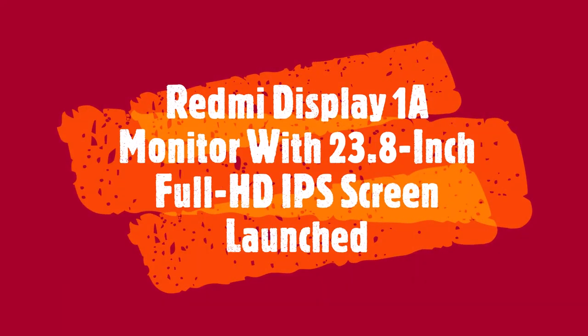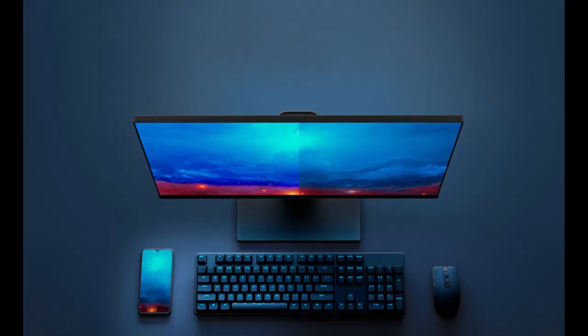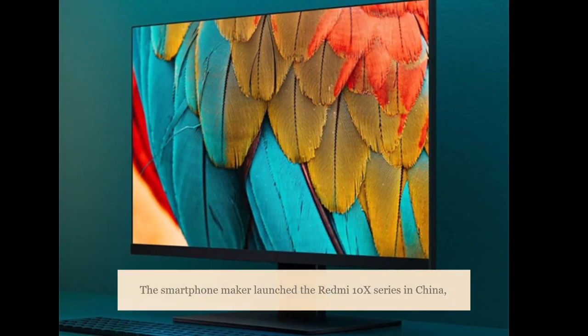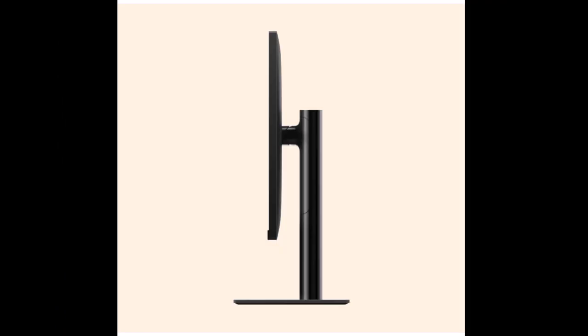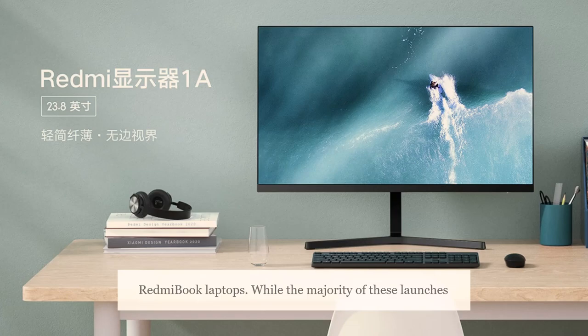Xiaomi has been in the news for its multiple launches this week. The smartphone maker launched the Redmi 10X series in China, along with new models of the Redmi Smart TV and new Redmi Book laptops.